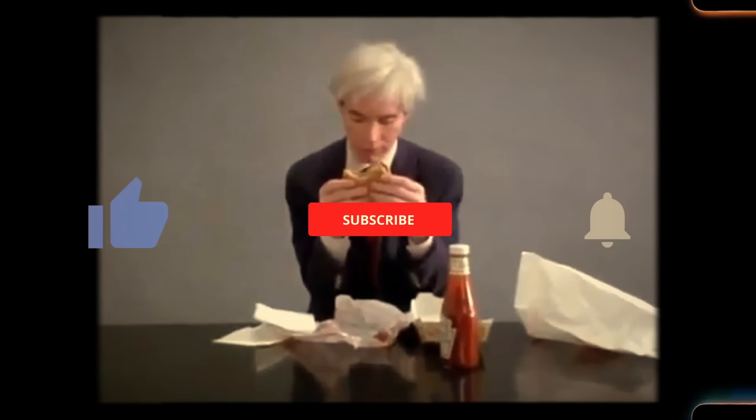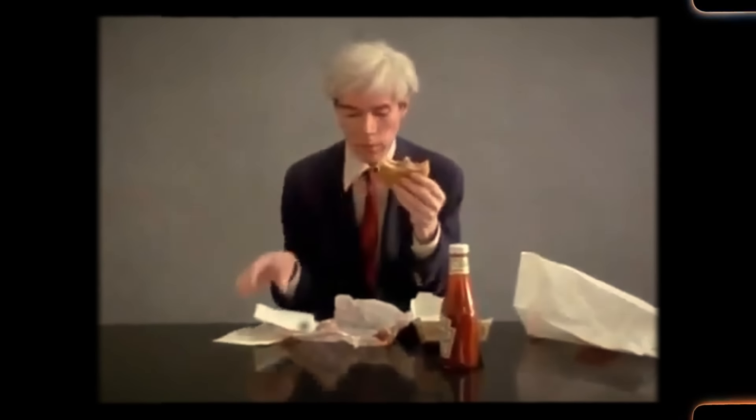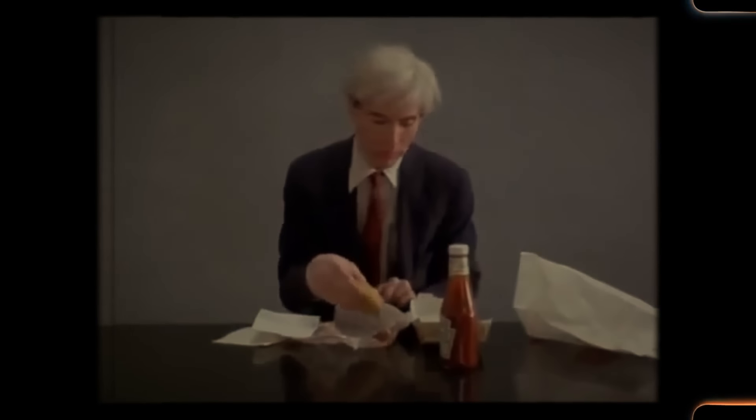Those were 20 retro sandwich ideas from the 1960s. Comment below if you think we missed something you like to eat. Don't forget to like, share, and subscribe.